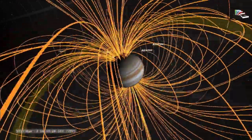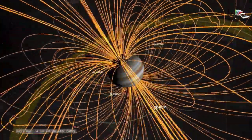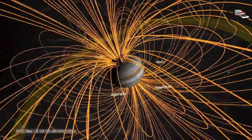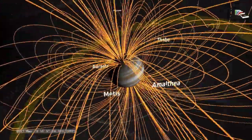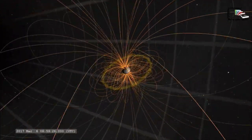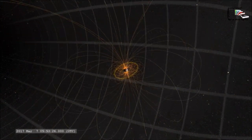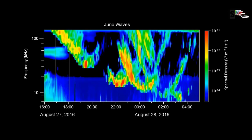The Jovian magnetosphere is a region of space influenced by Jupiter's powerful magnetic field. It balloons 1 to 3 million km towards the sun and tapers into a tadpole-shaped tail extending more than 1 billion km behind Jupiter — as far as Saturn's orbit. It is 16 to 54 times as powerful as Earth's. It rotates with the planet, sweeps up electrically charged particles, and accelerates them to very high energies, creating intense radiation that bombards the innermost moons and can damage spacecraft, but also produces the solar system's most spectacular auroras at the planet's poles.